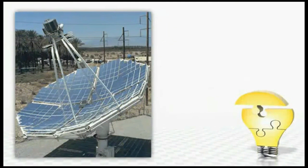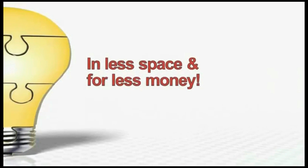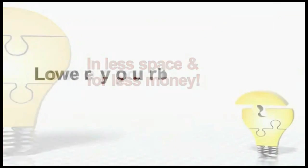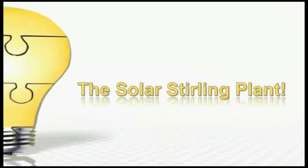This mind-blowing technology uses a state-of-the-art solar panel design that generates more than 12 times the power of regular solar panels in a lot less space and for a lot less money. And the big power companies are scrambling to keep this quiet. They know that you could start to lower your bill or even kiss it goodbye in a matter of just days with the Solar Sterling Plant.